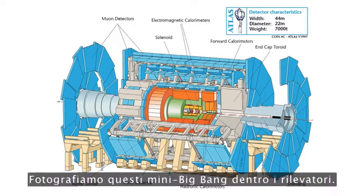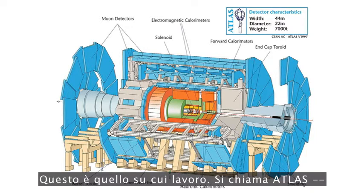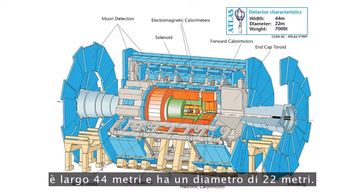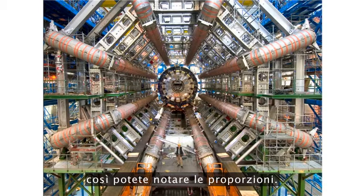This is the machine below Geneva. We take the pictures of those mini big bangs inside detectors. This is the one I work on — it's called the Atlas Detector. 44 meters wide, 22 meters in diameter. Spectacular picture here of Atlas under construction, so you can see the scale.